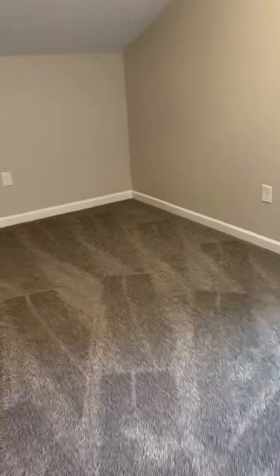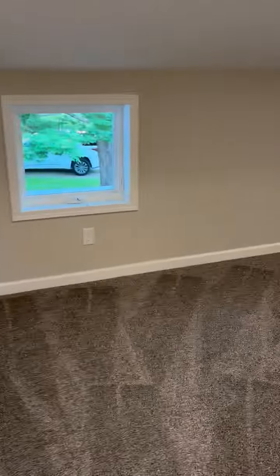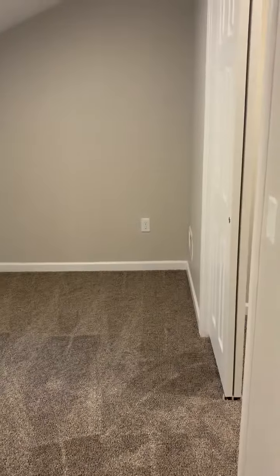We're going to go upstairs. We've got three good-sized bedrooms up here, all with closets. Here we go to bedroom number three with a large closet.